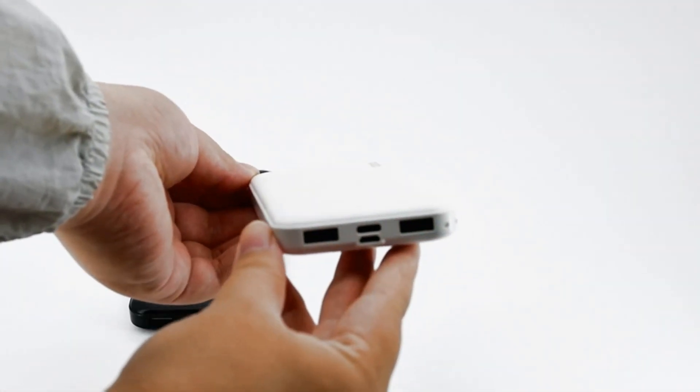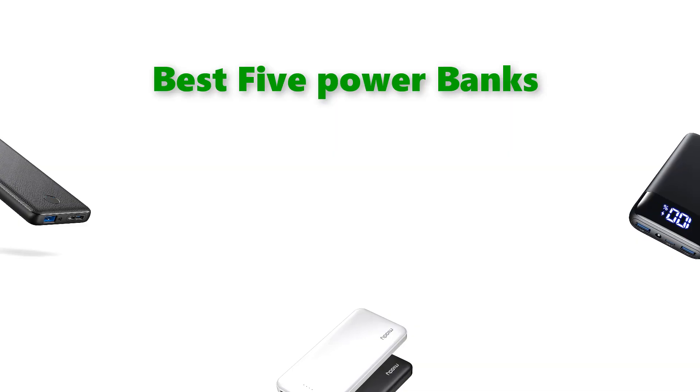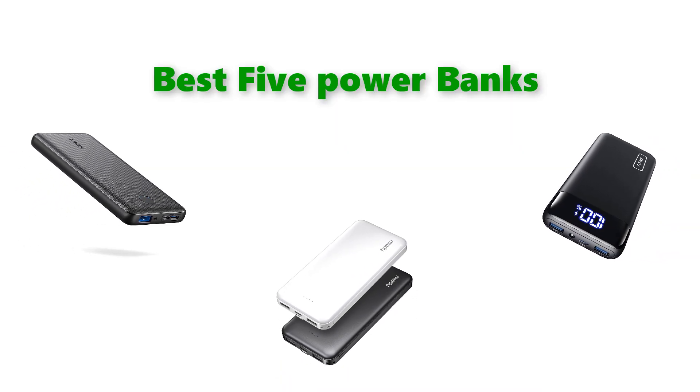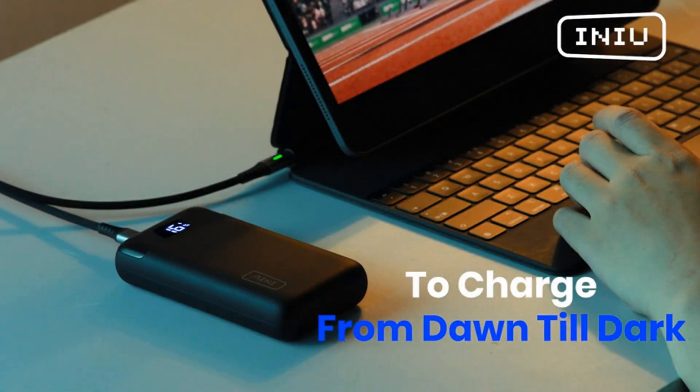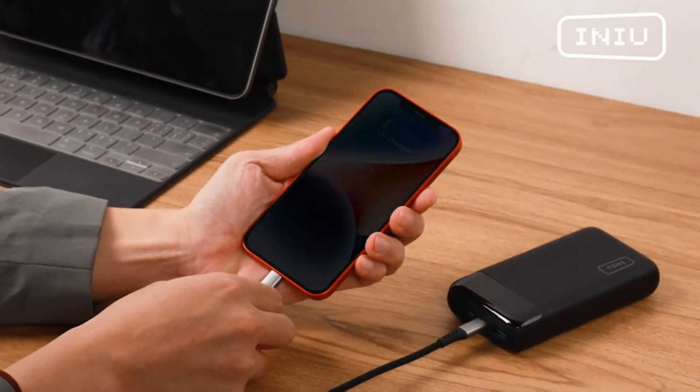Hello, welcome to our gear research channel. Today in this video, we are going to show some of the best power banks for iPhone that are best sold and rated on Amazon in the last couple of months. If you want more information and updated pricing on the products, check the links in the description below. So let's get started with the video.